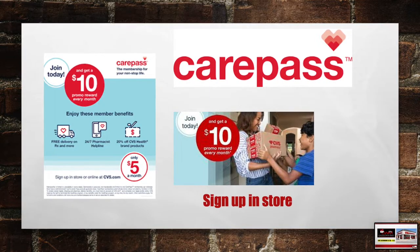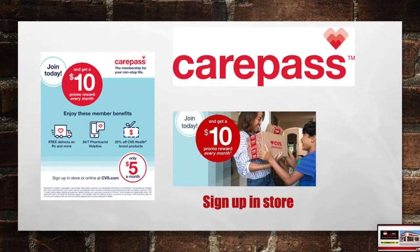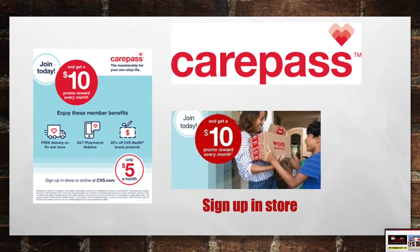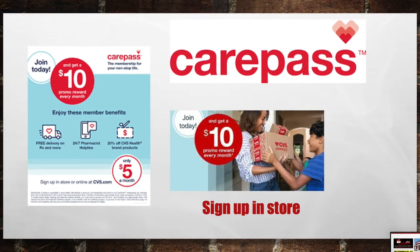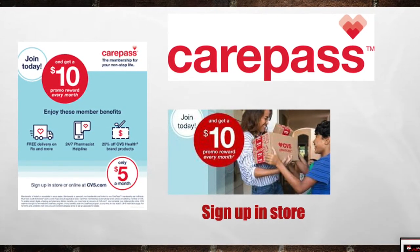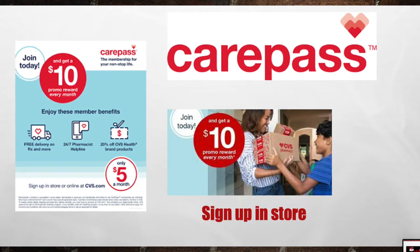But first, if you guys haven't already done so, make sure you go over to CVS and sign up for the Care Pass. When you sign up for the CVS Care Pass, it's $10 the first time you sign up and you'll get back a $10 cash card. Then each month it's going to be $5 deducted from your bank account, but then they're going to turn around and give you a $10 extra care book. Plus, with CVS Care Pass, you get 20% off CVS Health brand products every time you purchase them and free shipping on all your prescription needs.